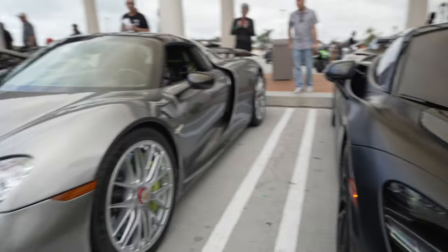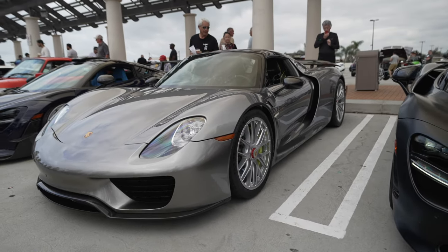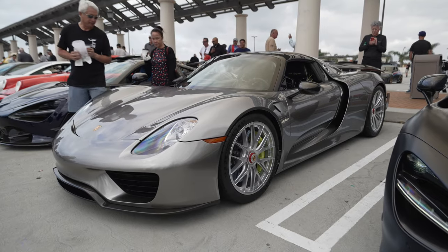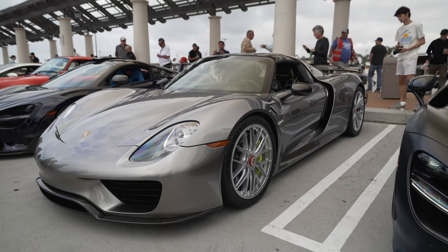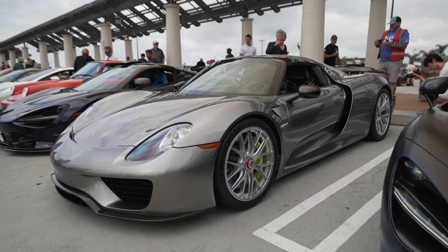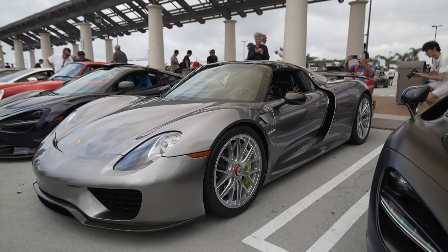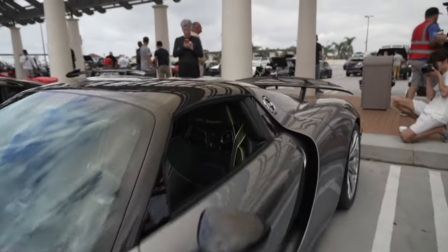Next to that is a Porsche 918. This is one of the holy trinities, along with the Ferrari Enzo and the McLaren P1. This is the high-tech one of the trio. It's got a twin-turbo V8 making right around 600 horsepower, and then it has a total of three electric motors — one in the back and two in the front, one for each wheel. Combined they make around 918 horsepower. This is a Spider, so you can remove the carbon roof.